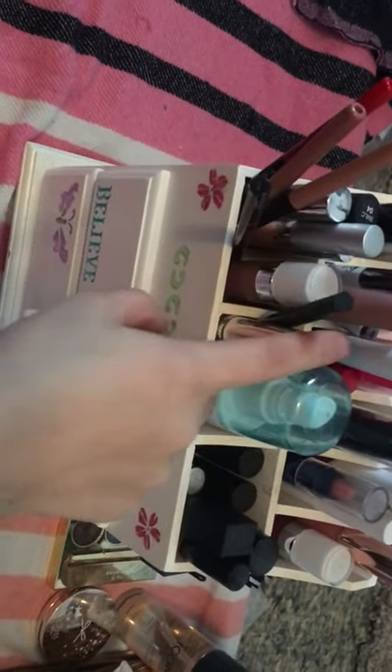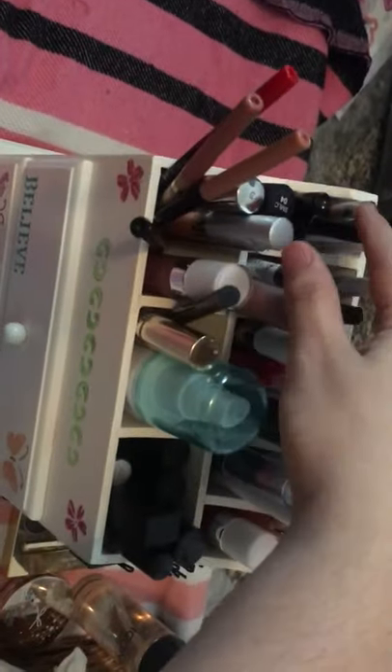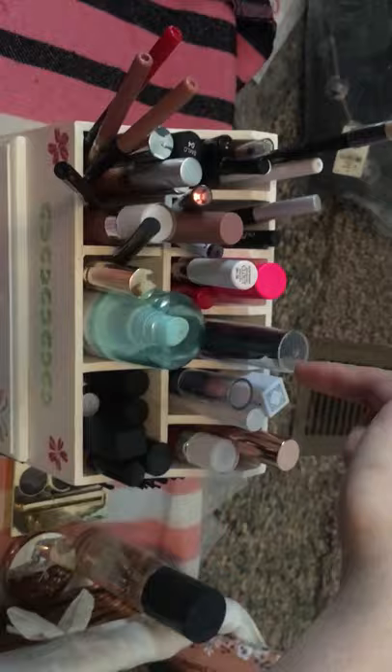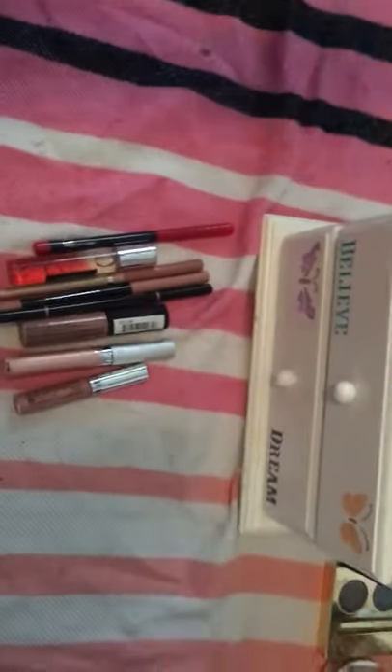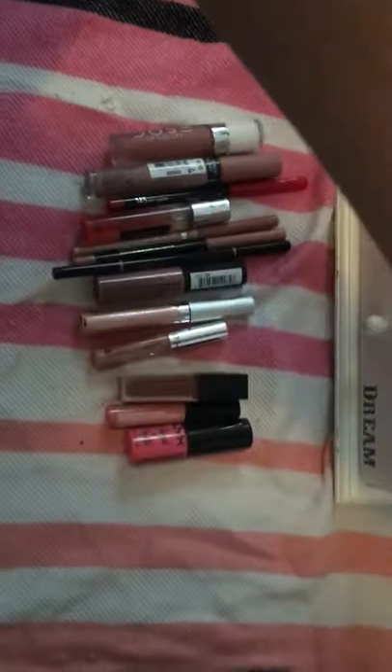So my next obstacle is this. I'll show you what's also in the drawers. Here we have lip products, brow setting spray, more lip products, and then eyeliners and mascaras. That's my setup here. Now I'm just going to go through products. We'll do my lip products first — and there is quite a bit of them.